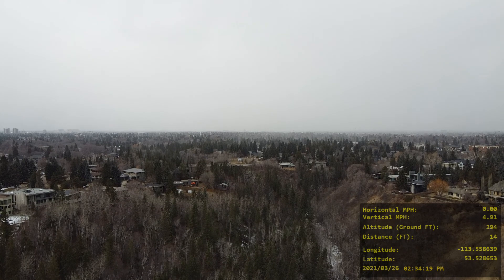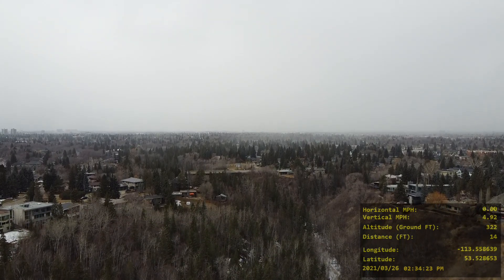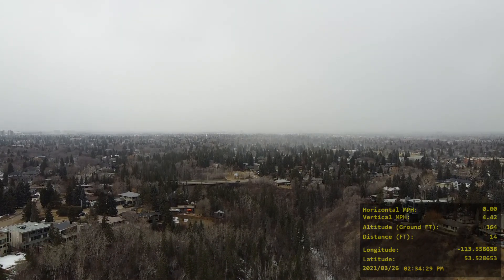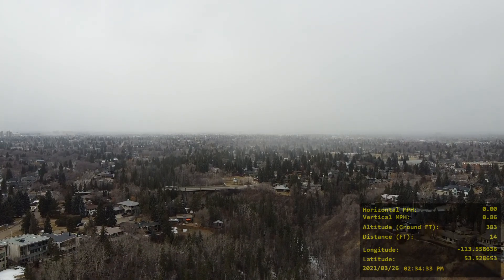Right in the center of the screen here, you're going to be able to see the bridge that crosses over Mackenzie Ravine and eventually over McKinnon Ravine. The second drone video is McKinnon Ravine.